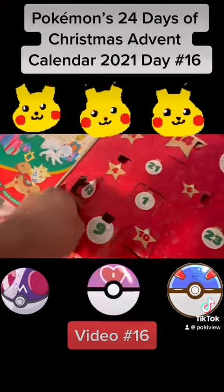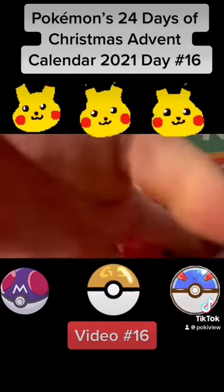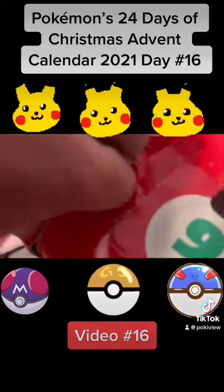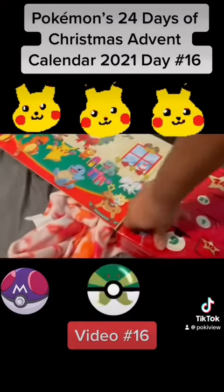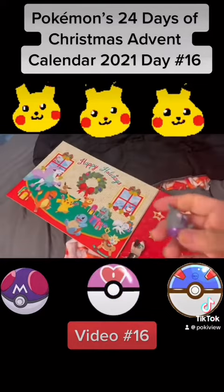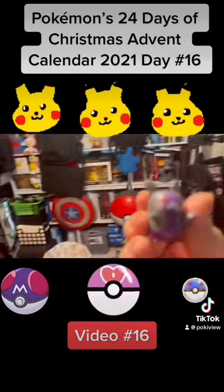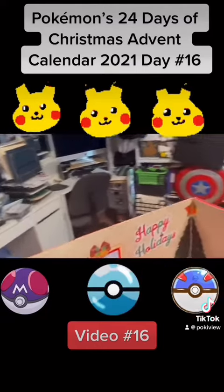The little figurines are always hard to get out. This is the problem with this advent calendar — they make it so hard. It's really secure, but they make it so hard to take these little guys out.